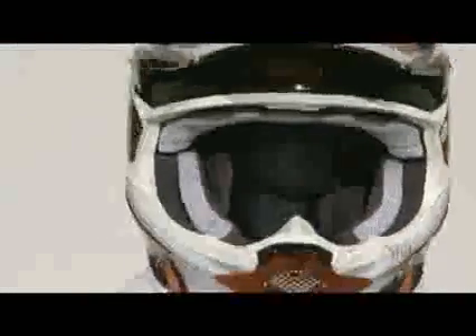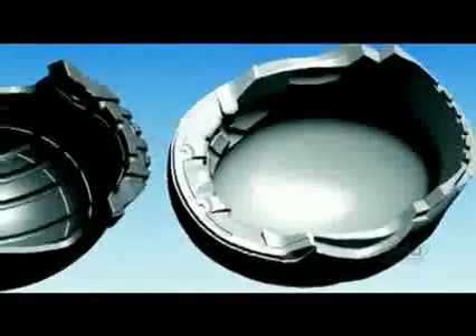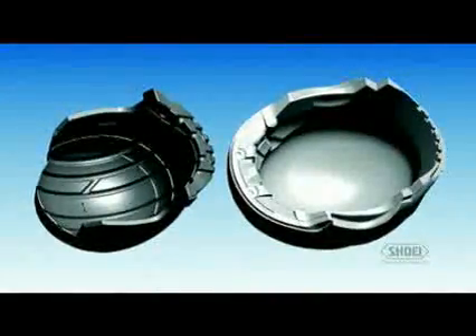A larger I-port to facilitate today's larger frame goggles is part of the VFXW design objective, designed to exceed the stringent demands of both Snell and DOT standards. Four shell sizes ensure the perfect fit. A dual EPS liner yields enhanced impact absorption by adjusting EPS bead thickness and density in key areas, while allowing air channels for efficient cooling of the rider's head. The impact-absorbing EPS liner continues throughout the entire chin bar to maximize rider protection.